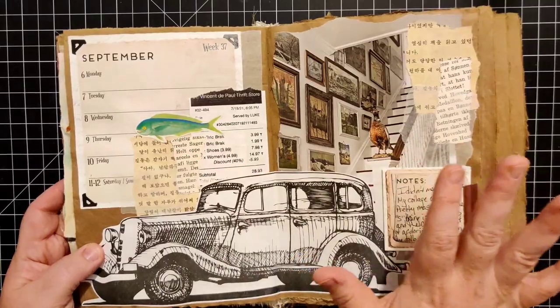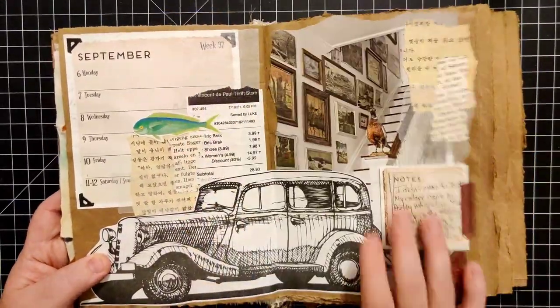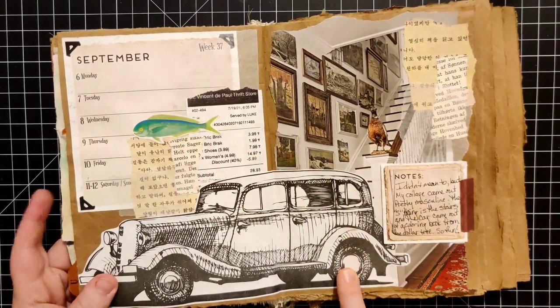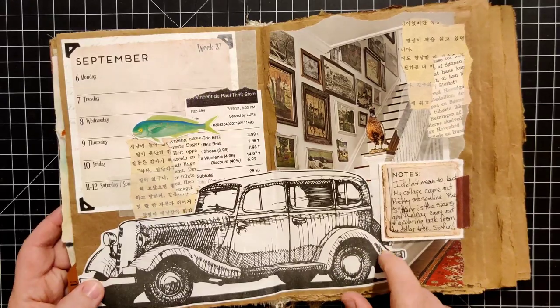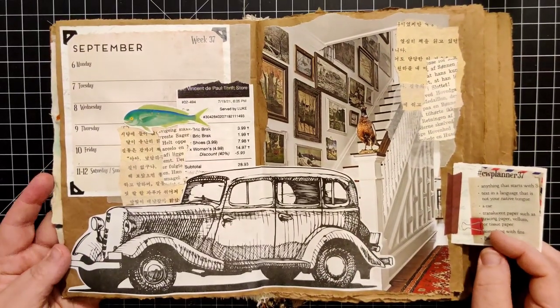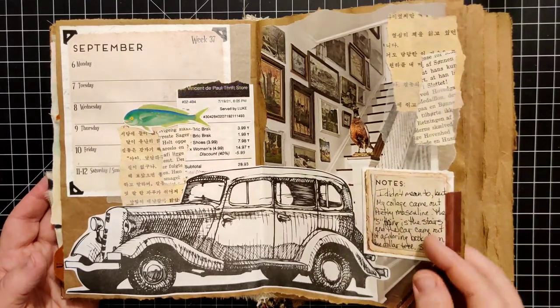And so this was last week — week 37, with the car, and the fish, and the stairs, and all the things. This one was fun. I enjoyed this one too, for different reasons. It was just fun and different.